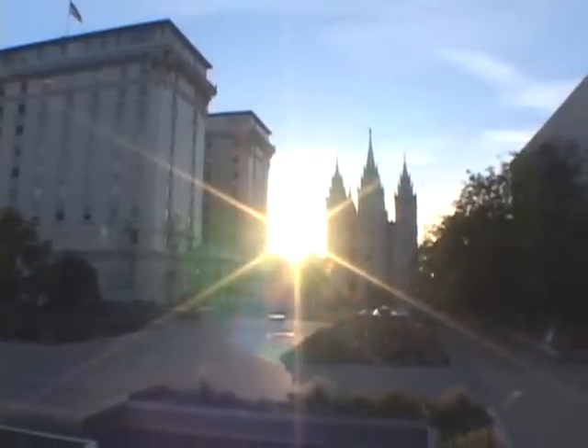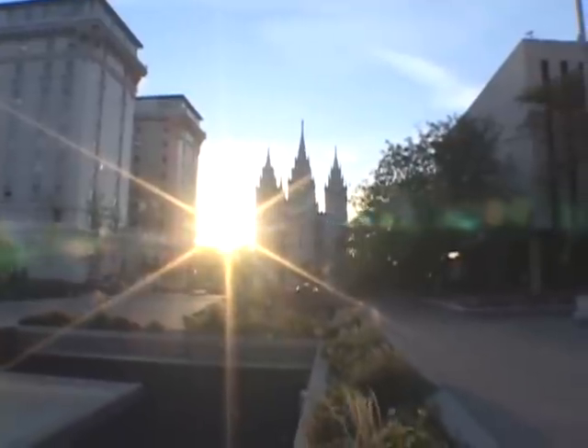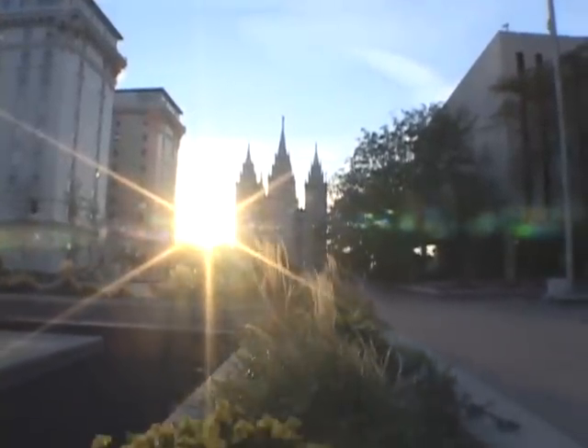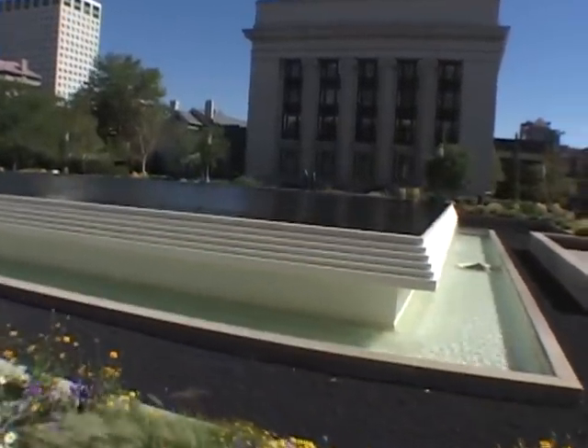The view from the fountain looking towards the Salt Lake Temple is a favorite site for newlyweds to have their pictures taken. All the water used in the Church Office Building and on the grounds comes from four underground water wells.